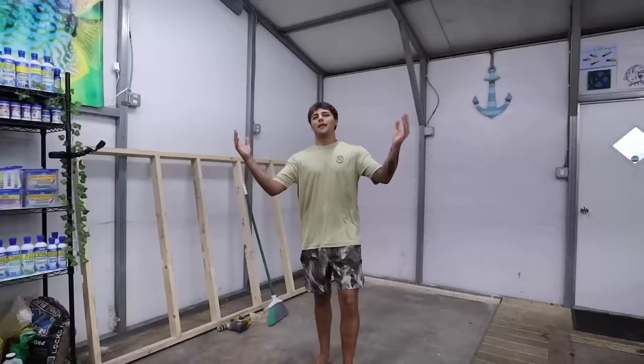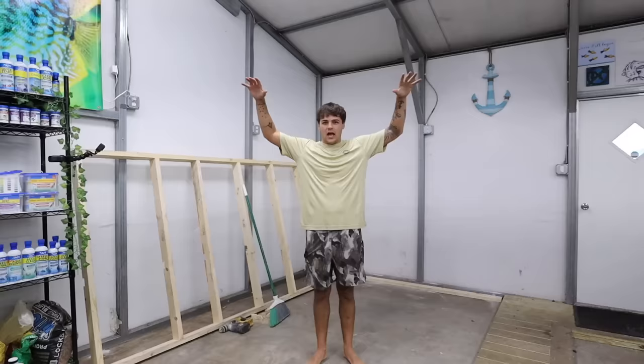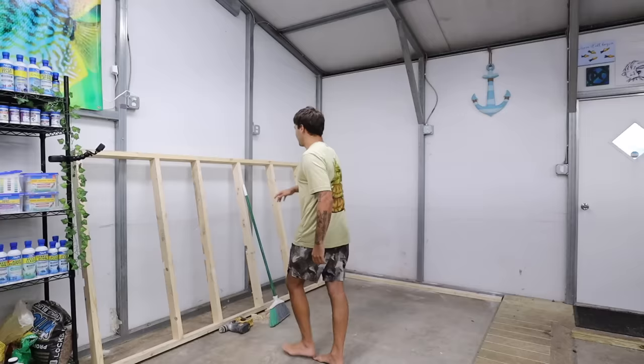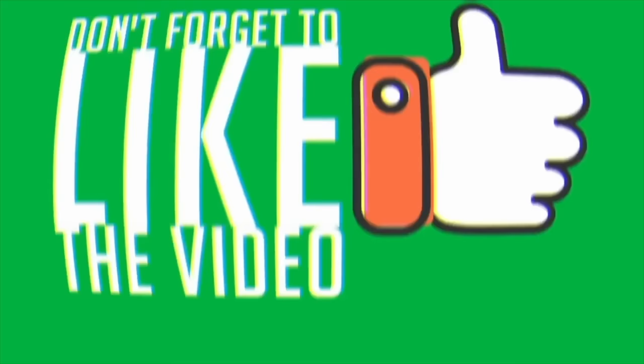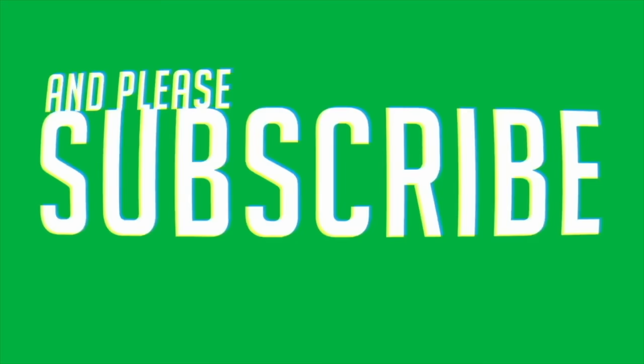Thank you all so much for watching today's video. Make sure you subscribe down below and smash the like button. Be on the lookout for these episodes - we're building this pond in the next week with every other day uploads until it's done. The first wall is already done and by gallons we're probably talking around 5,000 gallons. I'll see you right back here in the very next video - peace out!